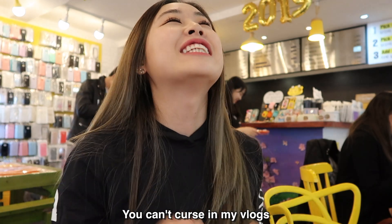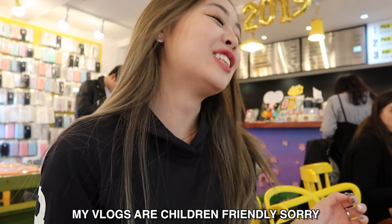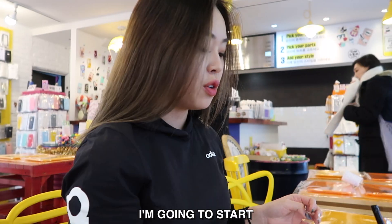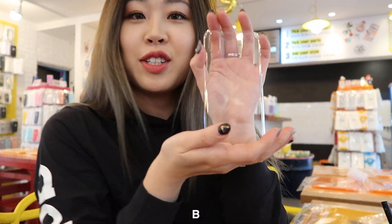You can't curse in my vlog. My vlogs are children-friendly, it's G-rated. Alright, so I'm gonna start. Here's the back of my phone case.